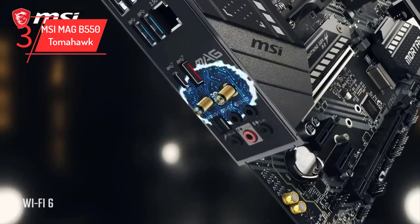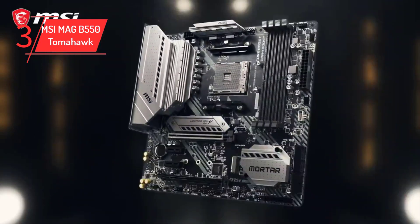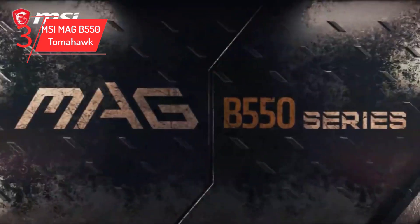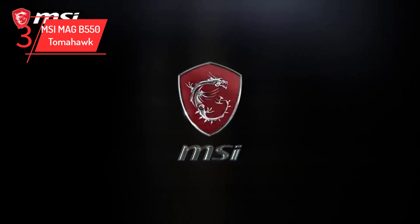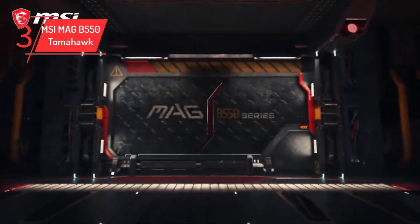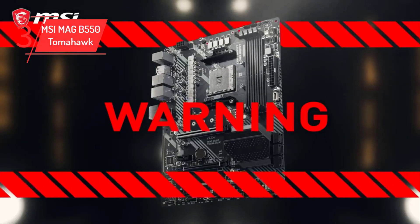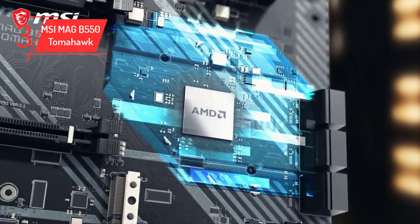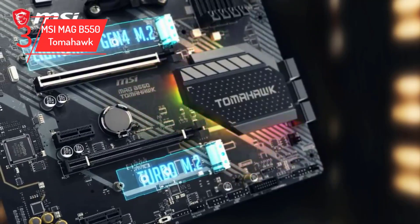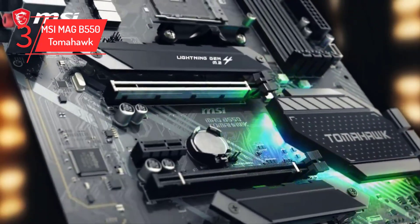It features a flash BIOS button which allows you to flash the BIOS using only a USB key. It also comes with a PS2 jack for antique peripherals, though it is questionable why MSI would include this legacy port. Installing and building on this board is relatively easy, but the USB headers stick out of the board rather than being set at a right angle, which makes cable management less clean. The SATA connections are right angle. For aesthetics, it has a sleek black and grey textured heatsink along with some RGB with the Tomahawk branding.